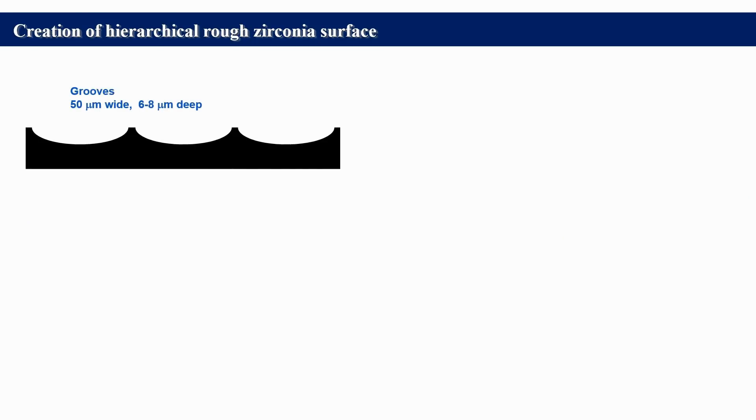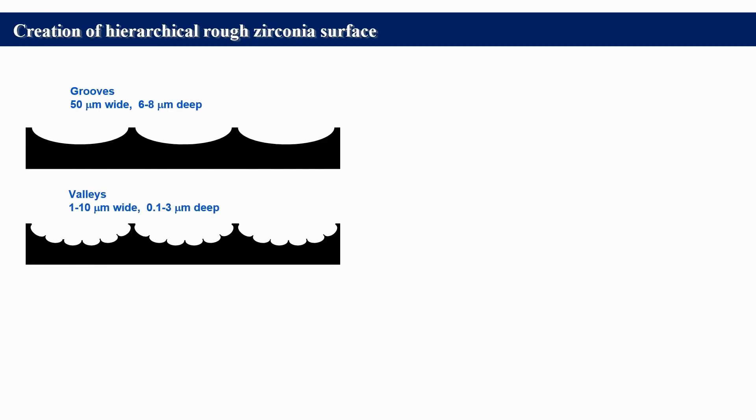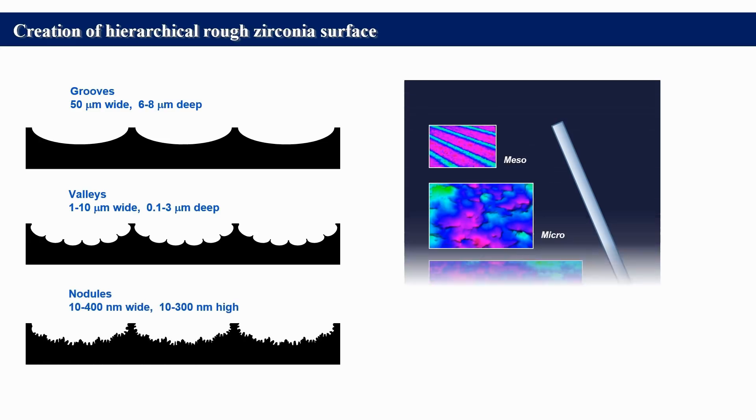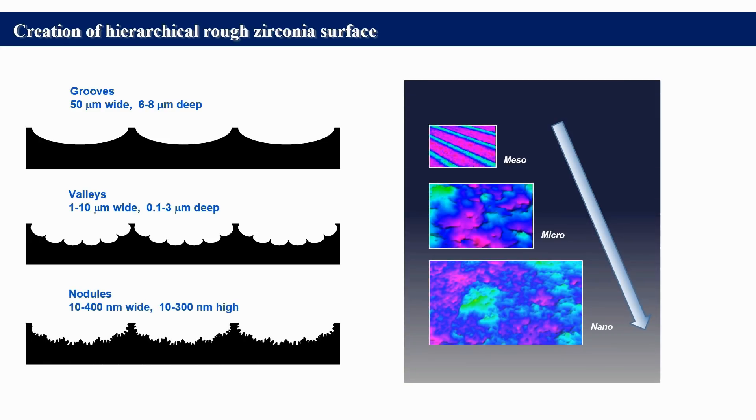This is a schematic summary of the level-by-level surface structuring accomplished in this study. This way, we successfully created the zirconia surface with hierarchical morphology.